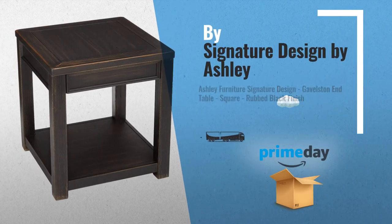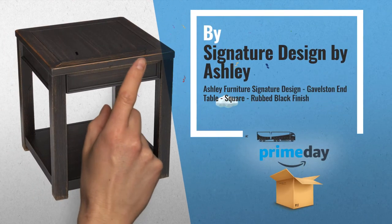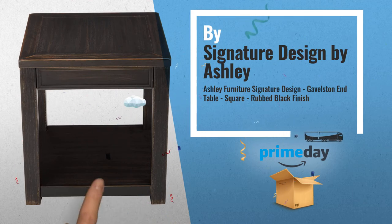Number 6, by Signature Design by Ashley. Shop for Amazon Prime Special Deals.